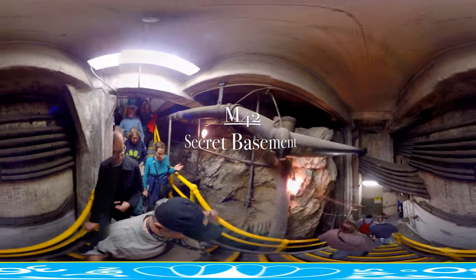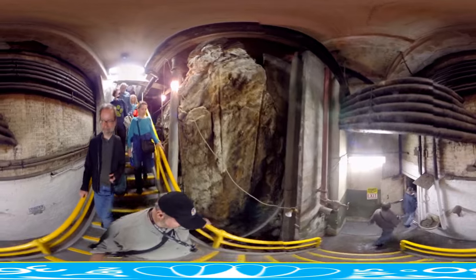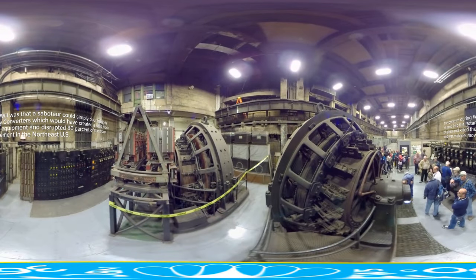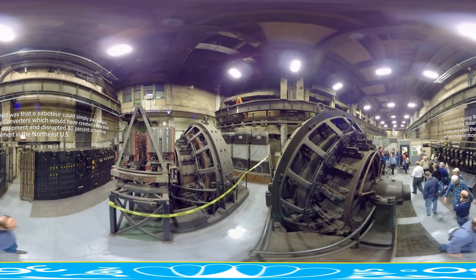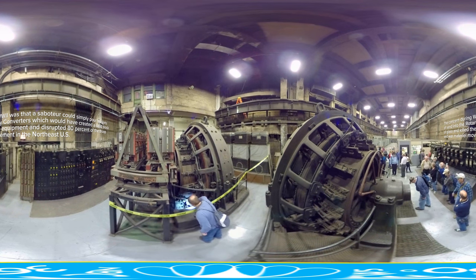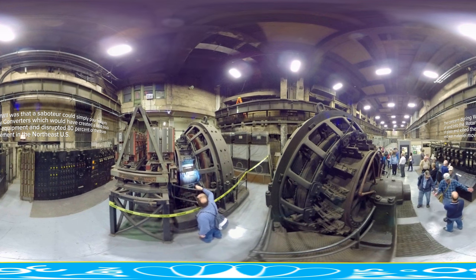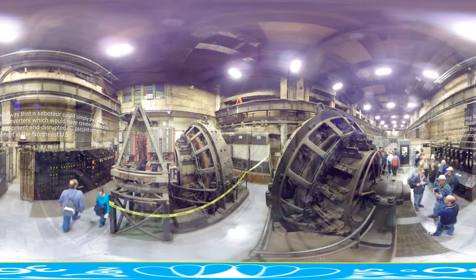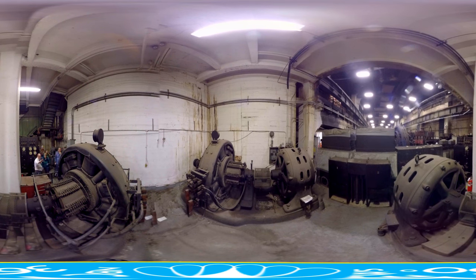This basement is the deepest in all of New York City — 13 stories below street level. It was so critical during the war effort that armed troops were stationed down there. These massive rotary converters were running 24 hours a day, seven days a week, converting alternating current into direct current and powering the trains in and out of Grand Central Terminal. Adolf Hitler knew about this basement and sent submarines with saboteurs to destroy it — and they almost made it, nearly destroying 80% of troop and war materiel movements. But those saboteurs made one little mistake: they checked their luggage into our luggage check, and the FBI sat on that luggage until the spies showed up, and they were all arrested.